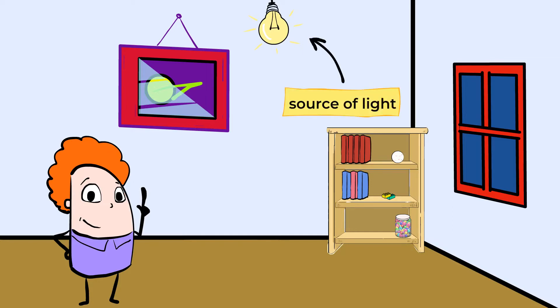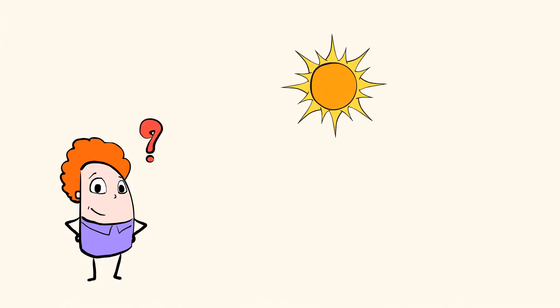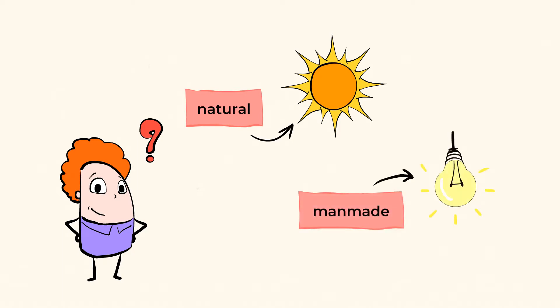That lamp over there is a source of light that allows us to see the things in this room. Grab your flashlight because today we are going to learn all about light. It's important that we start off with our main source of light. Can you guess what that is? Of course, it's our mighty sun. That big ball of light in the sky provides the earth with light to make daytime. While the sun is a natural form of light, the lamp in the living room is man-made light.